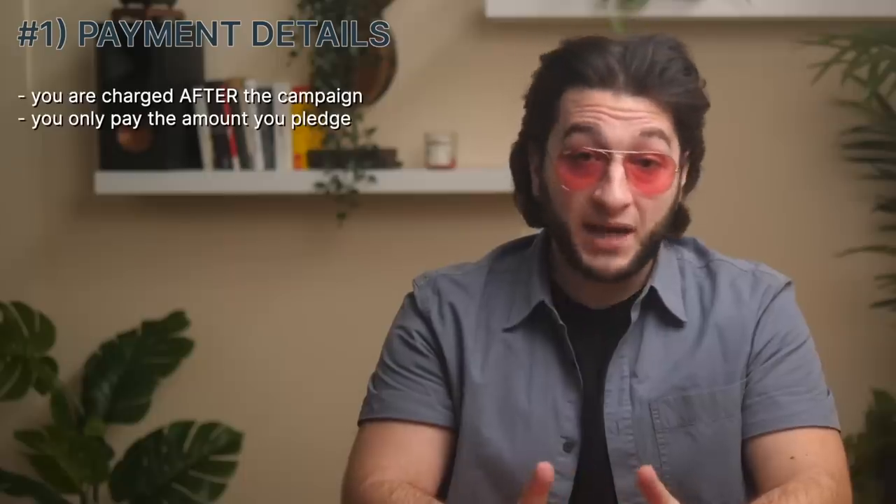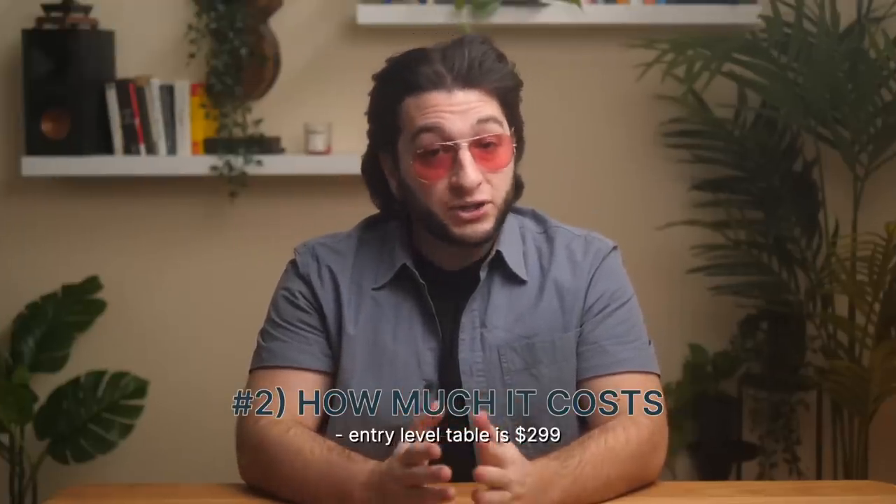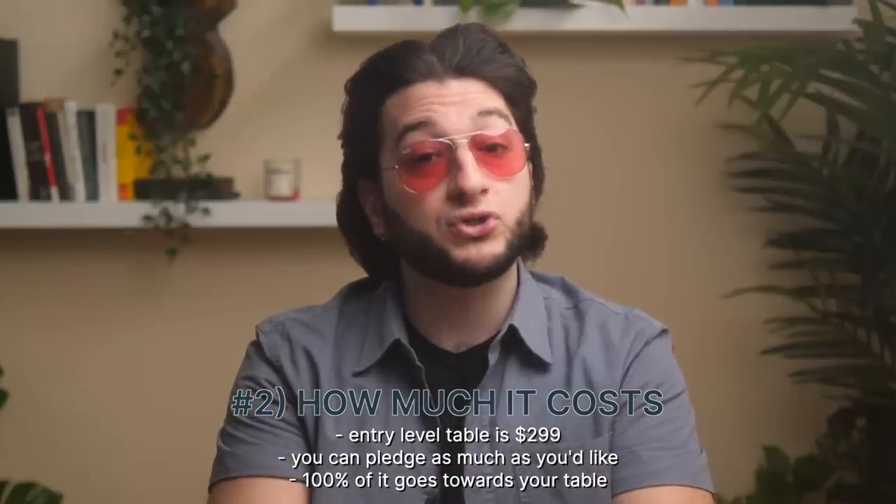There are three important details that you should know about pledging. Number one, Kickstarter charges the pledge amount at the end of the campaign. You'll only pay the amount you pledge, and only if the campaign is a success. Number two, to reserve a table spot is $299, but you can pledge as much as you'd like, and all of that money will be used towards your table bill.